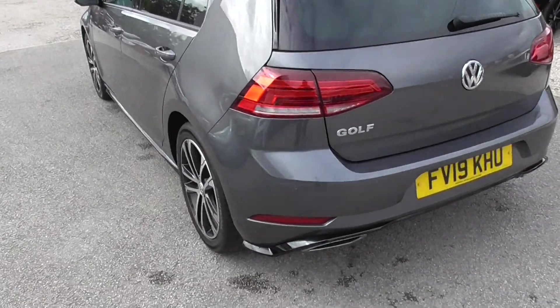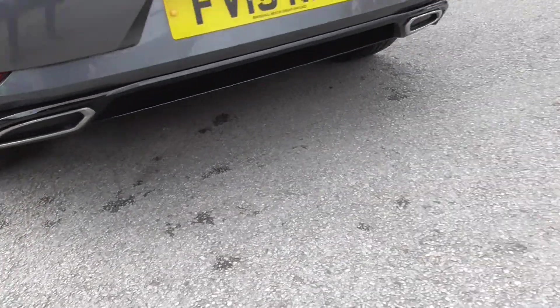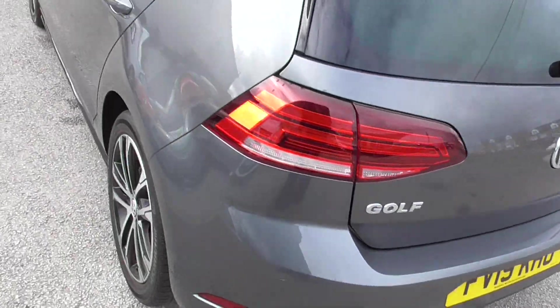All in really good condition. Parking sensors around the back, a few more black styling fins there. Twin pipe look on the back as well.